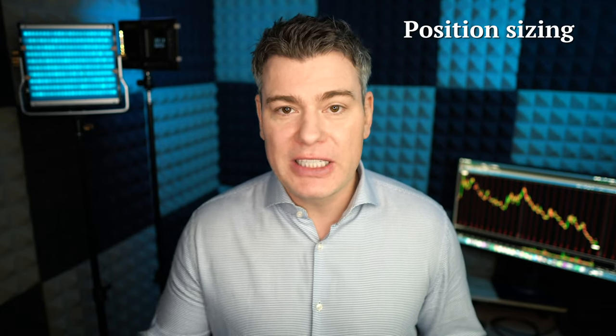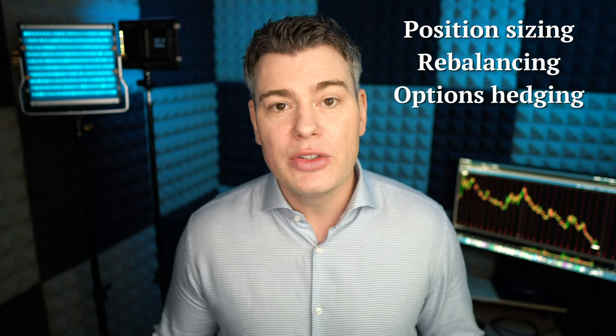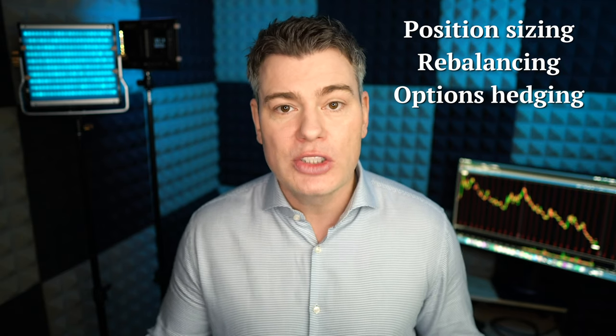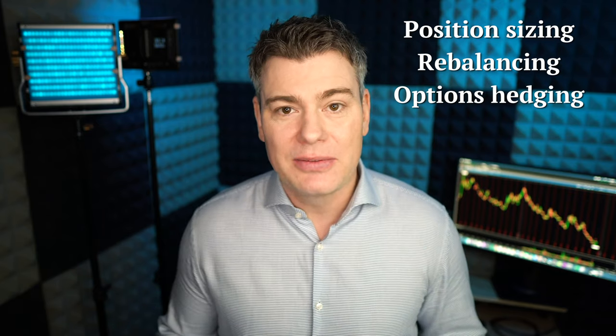Now there are ways to use position sizing and rebalancing to make the position safer, and you can use options to hedge the position, also making it safer. But hedging isn't free — it's actually very expensive. There's a mountain of data out there showing that traders burn far more capital hedging their risky positions than they would just setting them up to be safer right from the start.